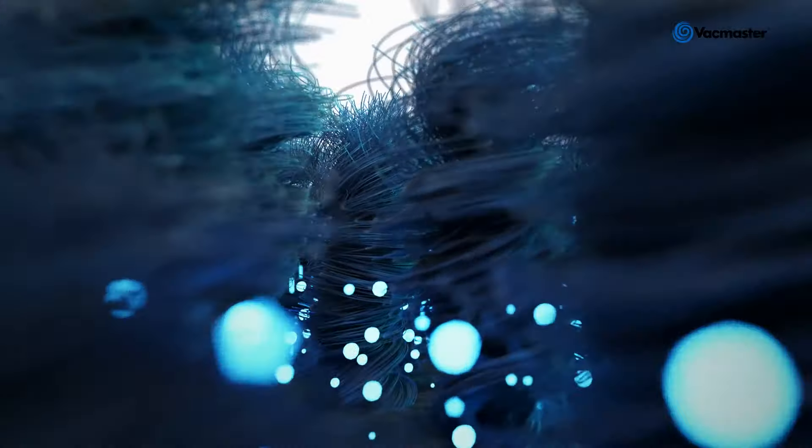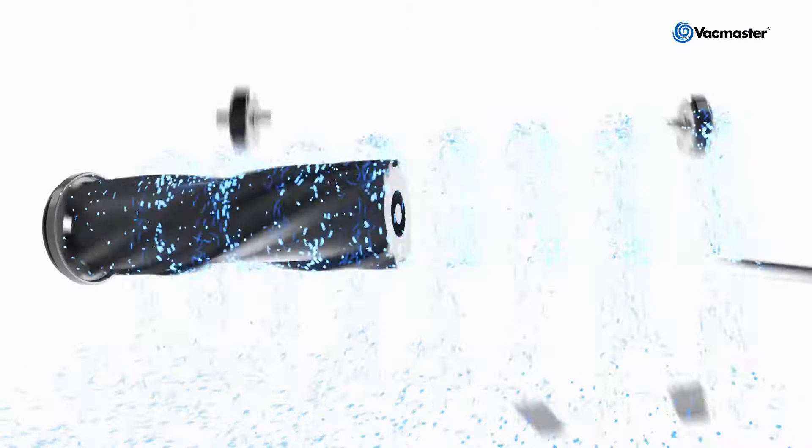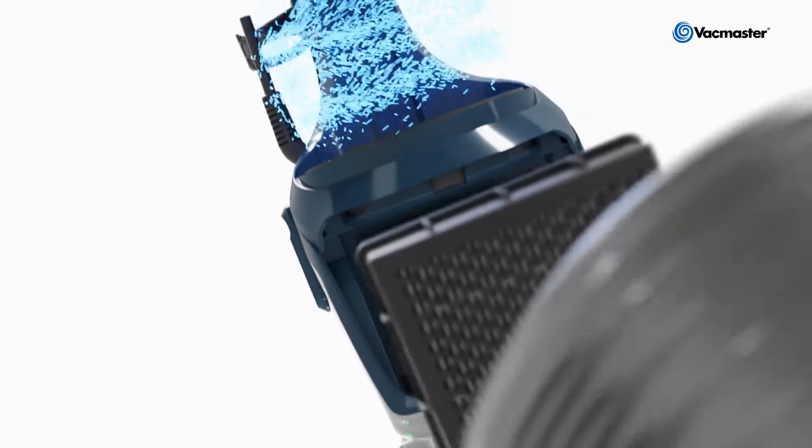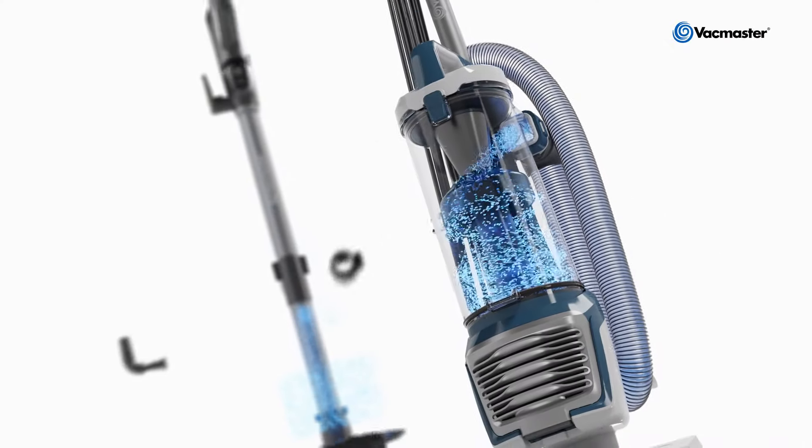Your freshly vacuumed floor may look clean, but who knows what still lurks in its depths? Deep clean the unseen with the new VacMaster Allergen Pro range from Clever, designed for allergen-sensitive families and pet owners.